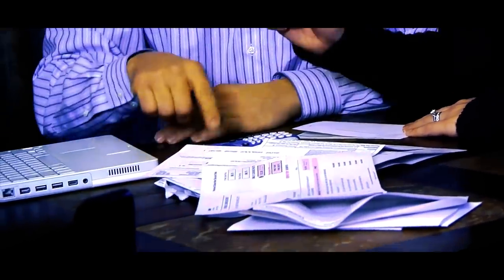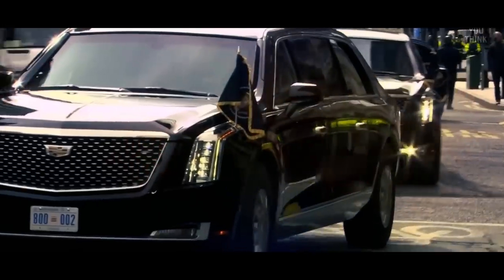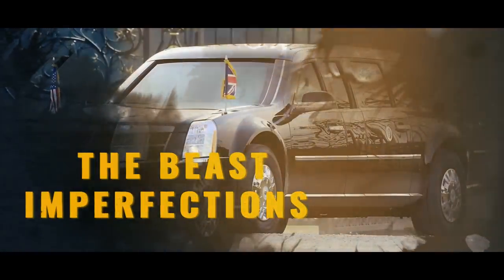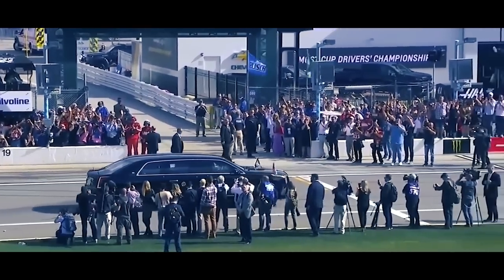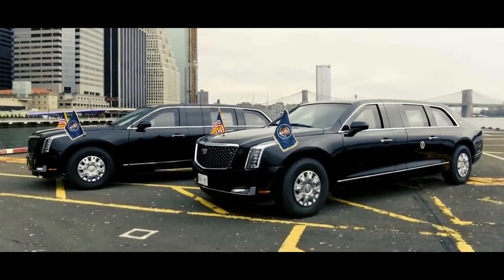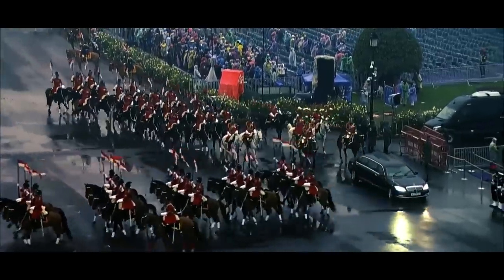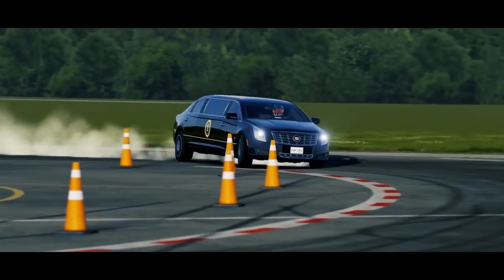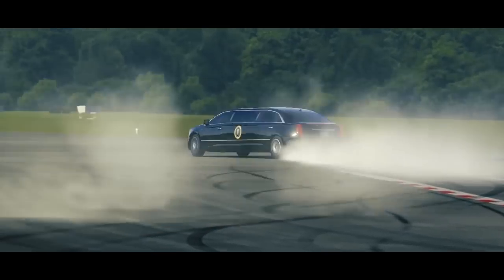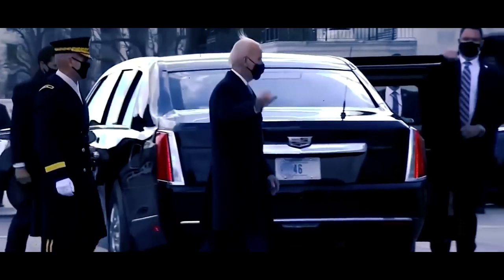While the Beast and the entire motorcade are impressive, all these security measures and luxury come at a cost. Each presidential trip costs a significant amount, with an average of $2,614 per minute on the road — the American taxpayers foot the bill. The Beast itself costs around $1.6 million and must be changed every 10 years to keep up with modern security standards. The vehicle's weight and security measures also limit its speed and maneuverability, and it doesn't have the best gas mileage. But when you're the President, fuel efficiency might not be your top priority — staying safe and looking presidential are.